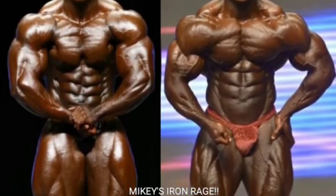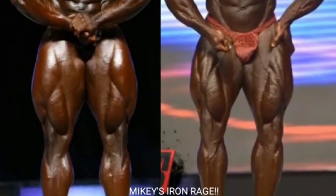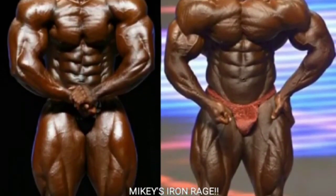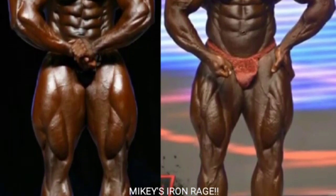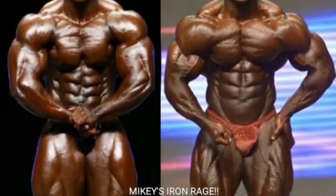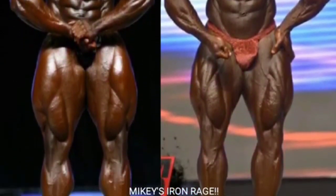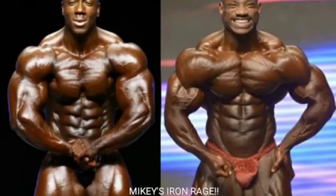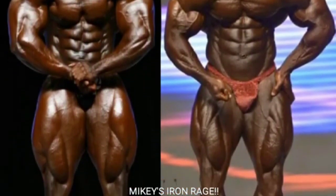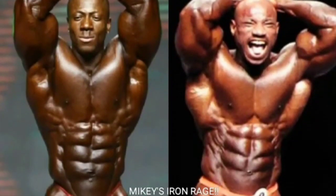Now we got the hands-clasped most muscular for Sean Roden and hands-on-the-hip most muscular for Dexter Jackson. I couldn't get a matching pose for each, so we go with what we got. I'm going to give Sean Roden this one - I think he holds this pose fantastically. His midsection is nice and tight, his chest is really big, his arms are big, and he's got those huge quads. Dexter does look pretty good too, but Sean takes this point.